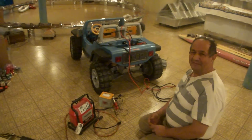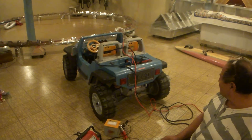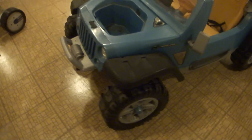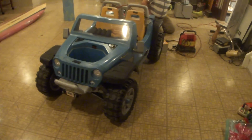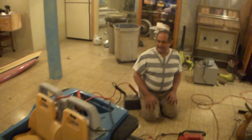We were out scrapping a couple nights ago and we found this Jeep Power Wheels in somebody's garbage, so now we're troubleshooting it. I saw online it sells anywhere from $320 to $349 before taxes, and it's such a big item.